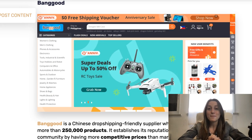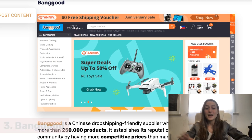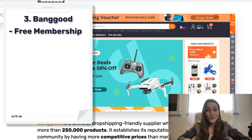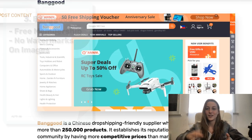The next supplier on our list is Banggood, another Chinese supplier. They offer a lot of products across a lot of different niches. A few notes about Banggood: they offer free membership, and they also have product pictures without watermarks, which is really convenient. It's a whole hassle to remove a watermark from a photo to use in your own store, and here they have them all ready for you.